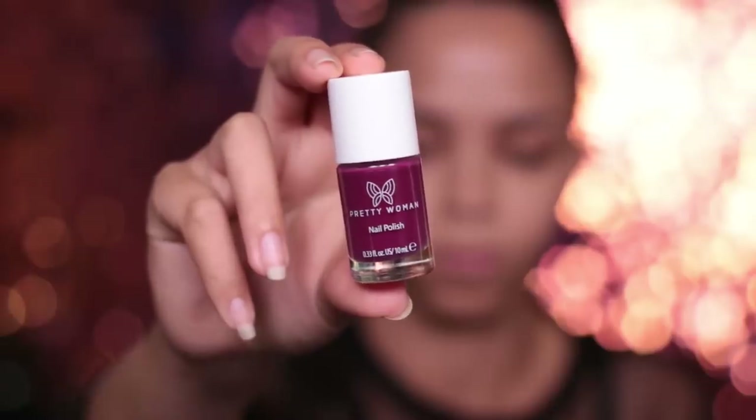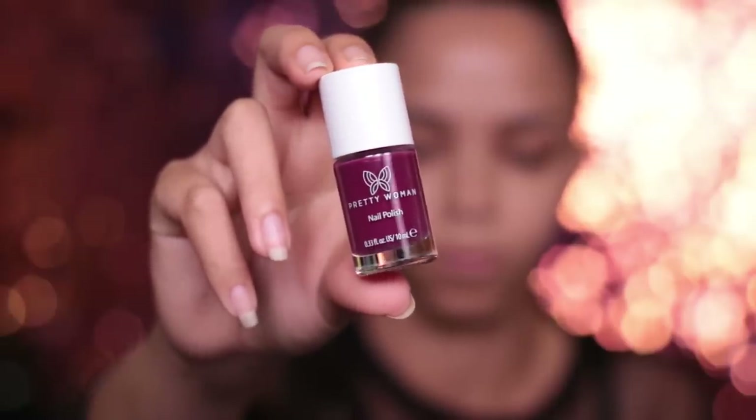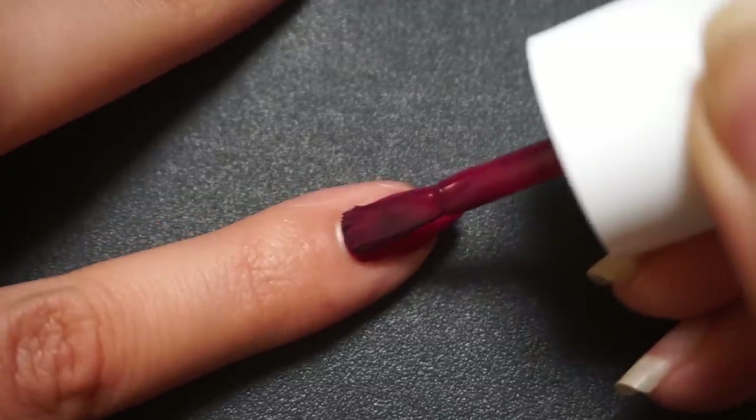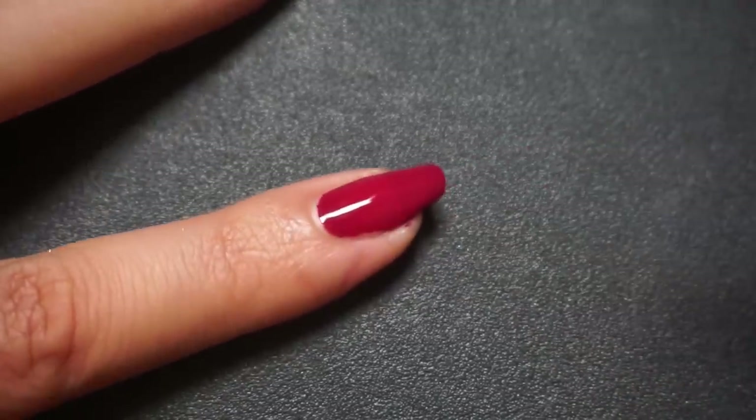We like to put those finishing touches on the tips — this is the Pretty Woman nail polish in the shade Don't Be Jelly. They honestly have some of the longest-wearing nail polishes I've ever tried. And voilà — the face is done! What do you think? Pretty easy, right?